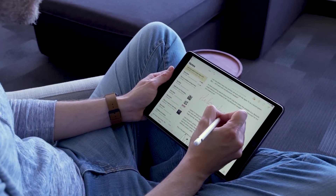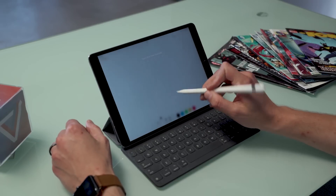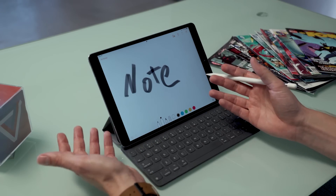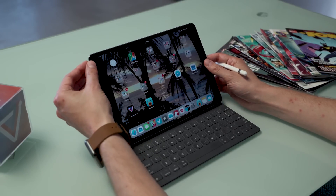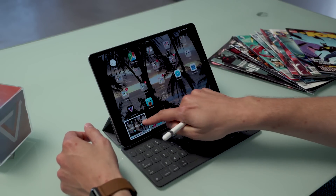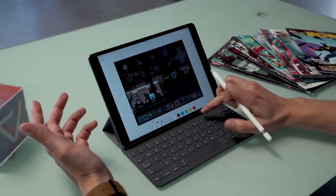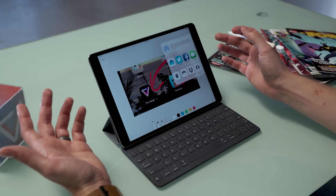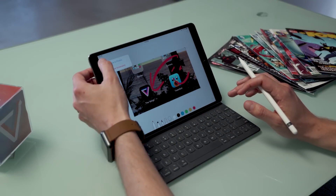iOS 11 makes way better use of the Apple Pencil. If you have one, you can double-tap the lock screen and immediately start taking a note without unlocking your device. It gets saved, and Apple does OCR on it so the words are searchable later. One of my favorite features is the new screenshot tool. On both iPad and iPhone, you take a screenshot and a little thumbnail appears in the corner. You can swipe it away or open it and immediately start annotating — cropping it, drawing arrows, adding a smiley face — then share it out or save it. This also works with web pages saved as PDFs and with emails.